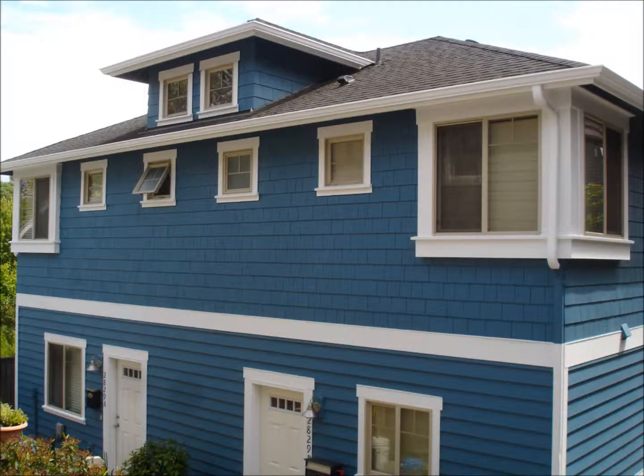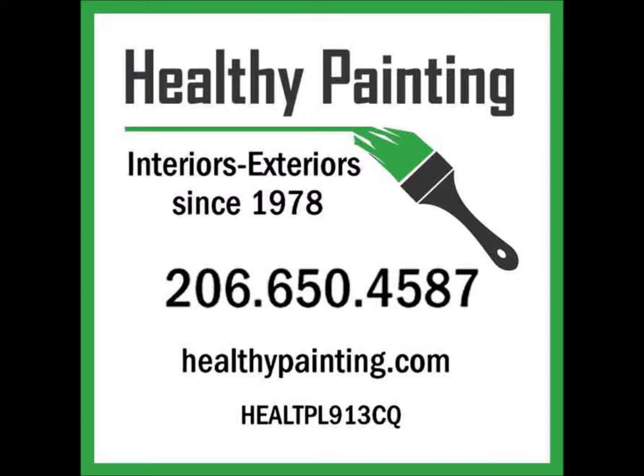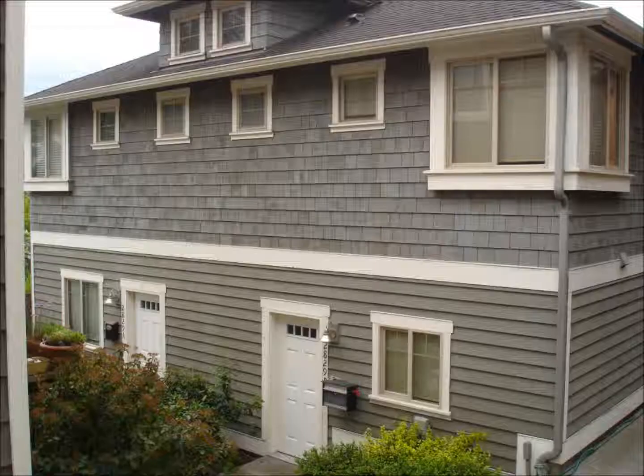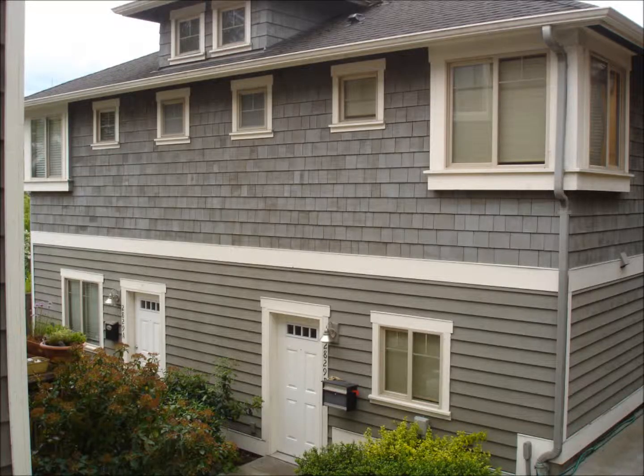Hello, Darrell Whalen and Thomas Mower here with another short video featuring a project recently completed by Healthy Painting. This returning client initially found us through Yelp. After purchasing their home, they hired us to paint all of its interior. A testament to providing quality service and a likable experience for all of our clients, they do call back and do tell others.